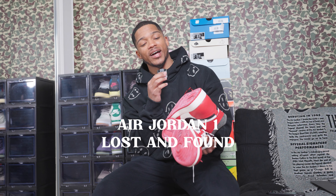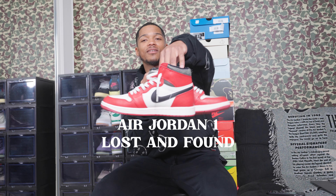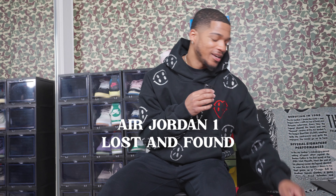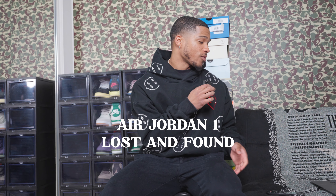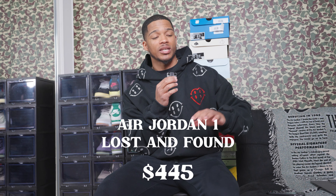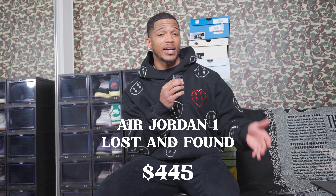The last pair of Jordan 1s in my collection are the Lost and Founds — I actually got these as a Valentine's Day gift from my girlfriend, so shout out bae. I didn't pay a dime, but the going price on GOAT in my size is $445. To put it in perspective, I got my dad a pair in size 12 and they were $750 back when they came out. They're restocking again too.